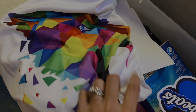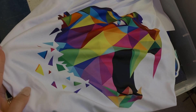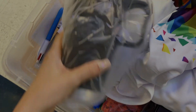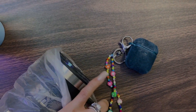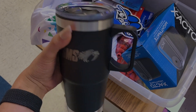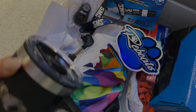Got some teacher goodies - cool shirt. Oh my gosh, I'm so excited about this! Such a good tumbler cup - this is a good box of goodies.